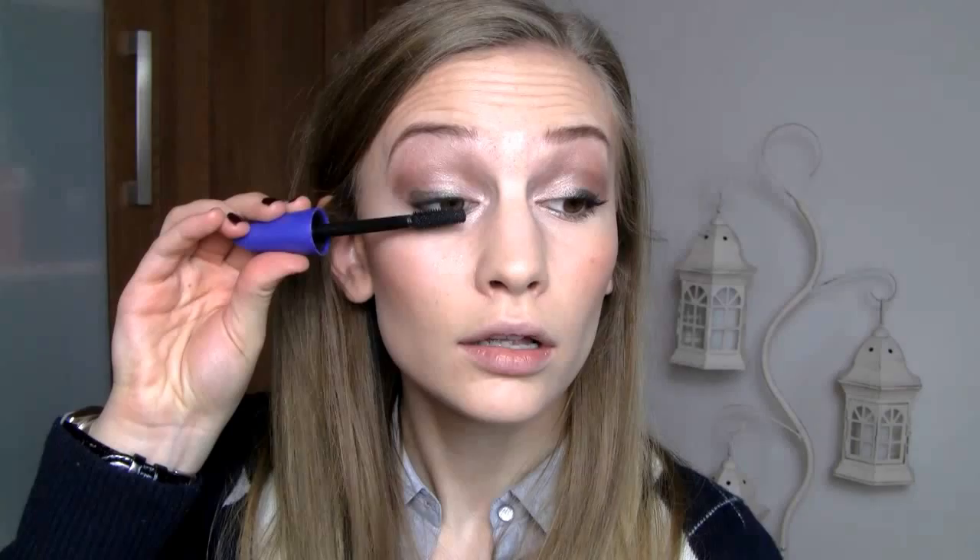Now on to mascara, which is one of the most important steps. I'm using CoverGirl Lash Blast Fusion — I started using this in Italy and I love it. I love basically any mascara by CoverGirl. I'm applying it on top and bottom lashes. Apparently coating your bottom lashes makes you look older — I never knew that, but I've always done it because I like the way it looks. My eyes are done and I finally feel like a normal human being.